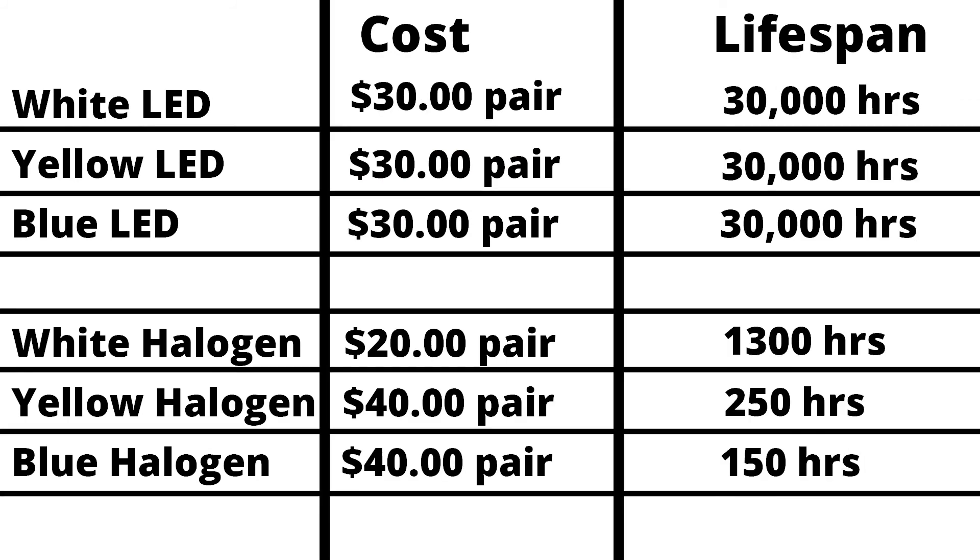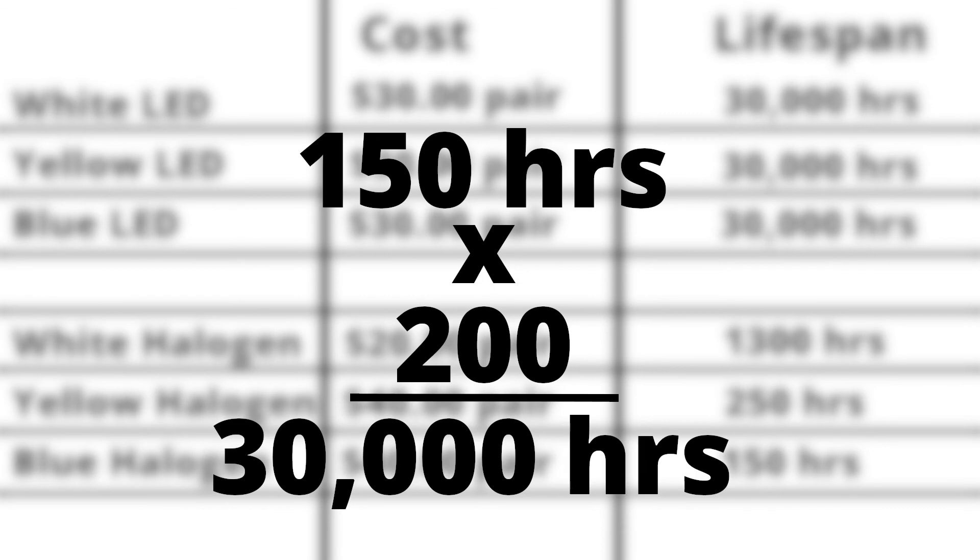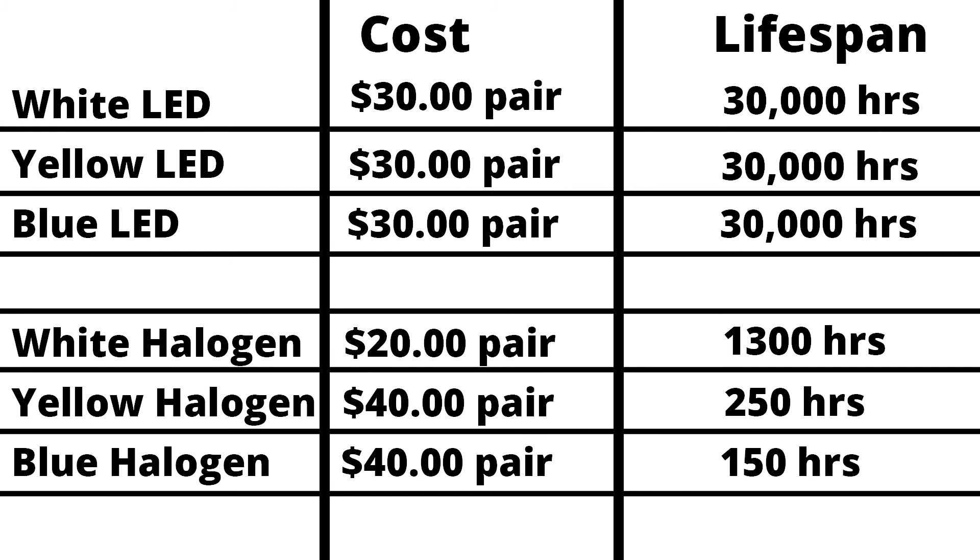The biggest thing that jumps out is the cost versus lifespan. You would assume that the LED bulbs are more expensive, but that's not what we found at all. In fact, the colored halogen bulbs were more expensive than the LED. And the lifespan isn't even a fair fight — the LED bulbs will last 200 times that of the halogen bulb. So during the lifespan of the LED fog light, you might have to replace that OEM halogen 200 times.